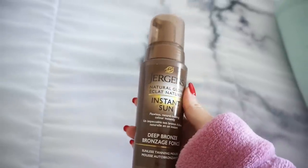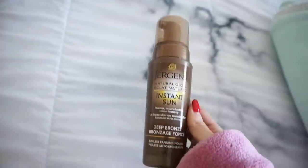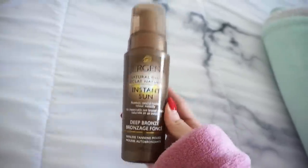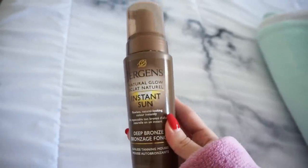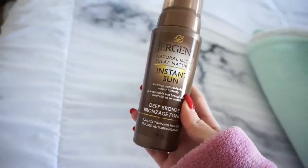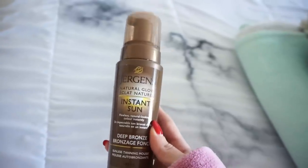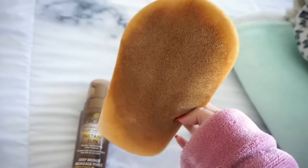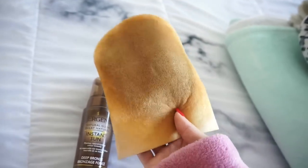First things first, I am going to self tan. This is actually my favorite affordable self tanner — it's the Jergens Natural Glow Instant Tan in deep bronze. This just gives you that natural tan; you don't look orange. I will link anything I talk about in the description box. I just find this one is super natural looking and really nice. I applied it on with a mitt, and I believe I picked this up at my local drug store.